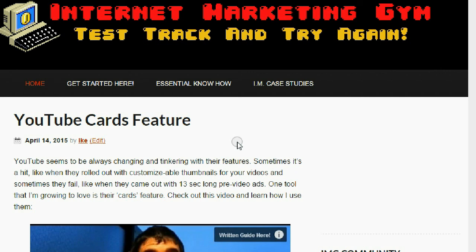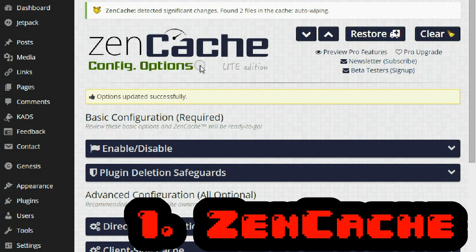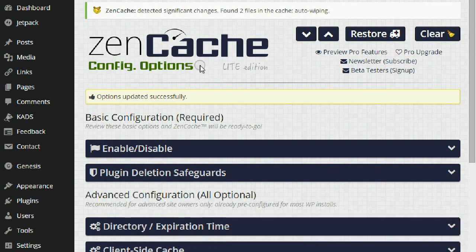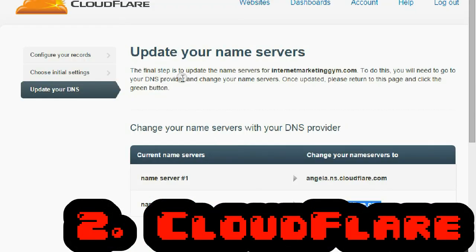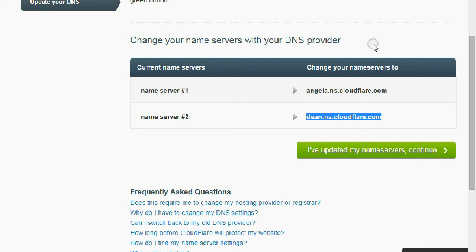So that's how to make your website extremely fast. First, upload Zencache or whatever other cache plugin you'd like — I recommend Zencache, super easy to use. Second, you want Cloudflare — sign up for the free service, and once you're done, just copy and paste the name servers they give you to where your domain is located, whether it's on your host or a separate domain registrar such as GoDaddy or Namecheap.